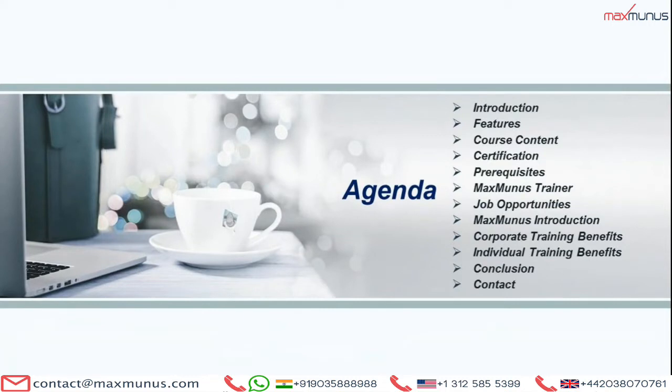So here is the agenda — what the trainer is going to cover: What is ERP NEXT, its introduction, features, course content, certifications available, prerequisites, why Maxwell's training, what are the job opportunities, Maxwell's introduction, both corporate training benefits as well as individual training benefits, conclusion, and lastly, how to reach us or how to enroll with us for the ERP NEXT training.